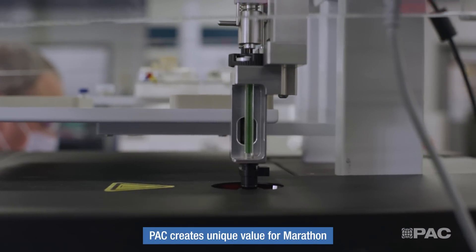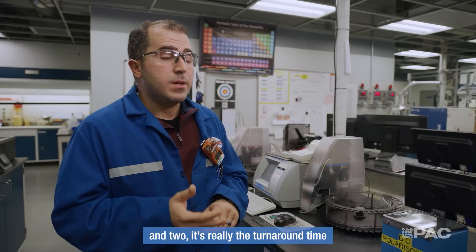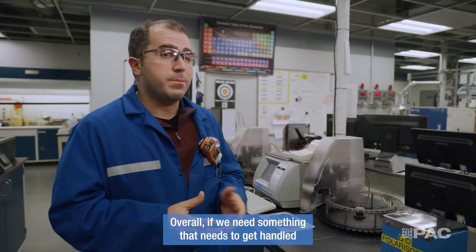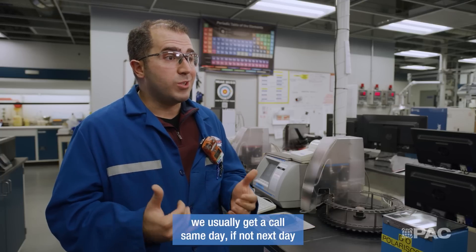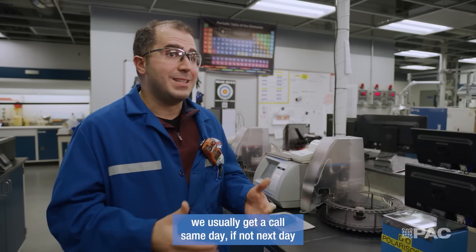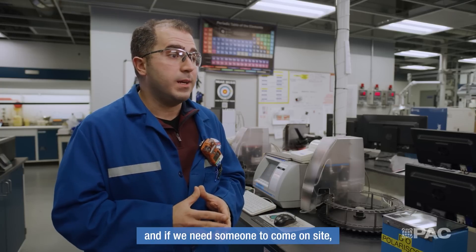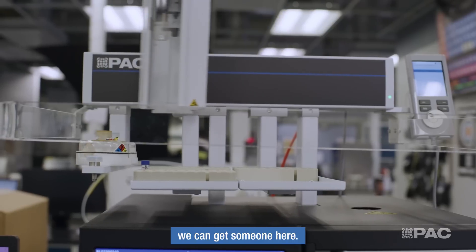PAC creates unique value for Marathon by providing, one, highly reliable instruments, and two, really fast turnaround time when it comes to service. Overall, if we need something handled and we make a phone call to PAC, we usually get a call back the same day if not the next day to at least help us address issues. And if we need someone to come on-site, usually within three to seven business days we can get someone here.